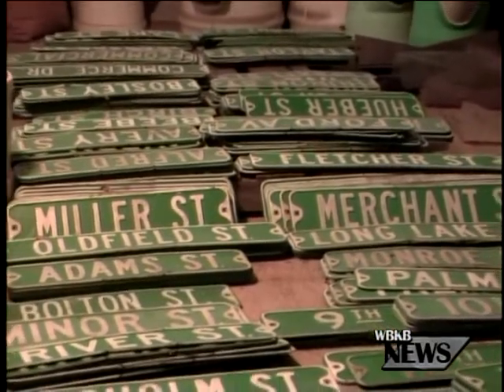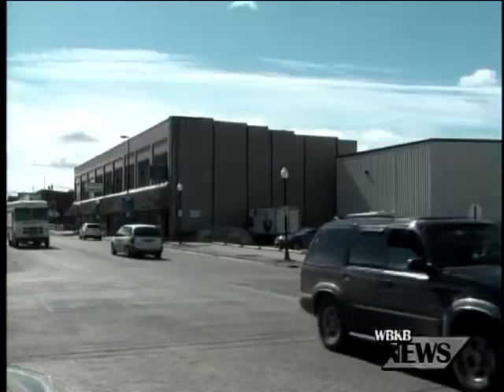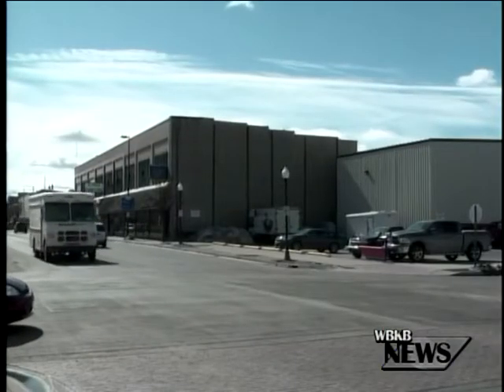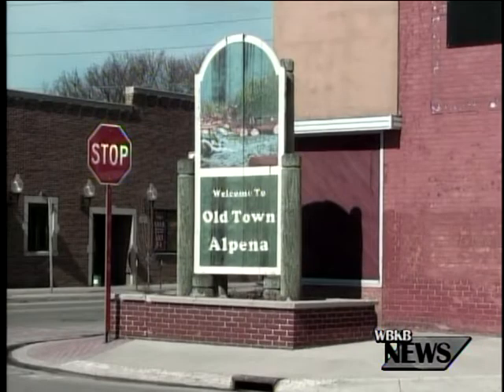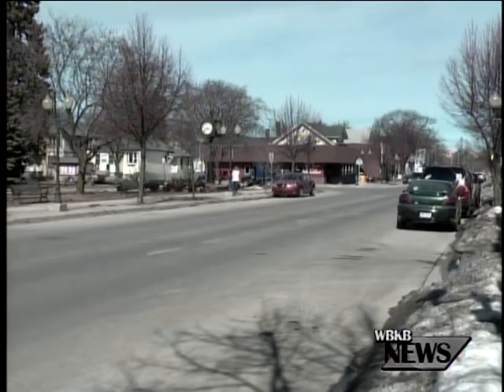The Engineering Department says the signs that are currently for sale are mostly from the north side of town, the section of the city that has recently gone through signage updates. Instead of simply getting rid of the signs, the department feels selling the signs back to the community is a better option.